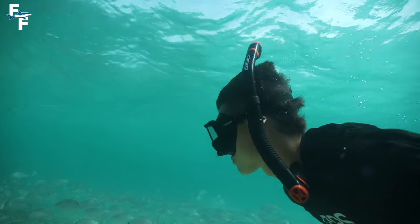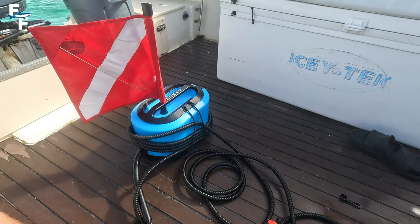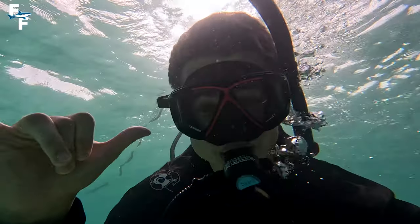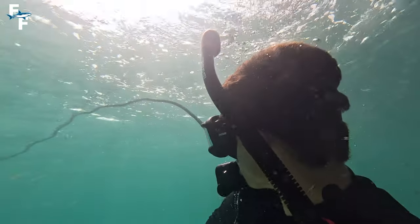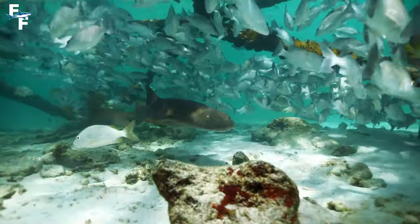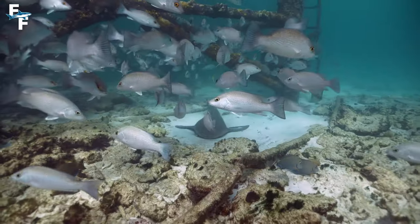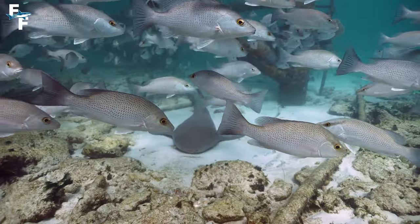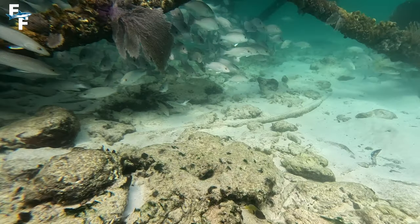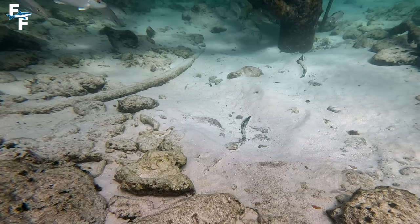I've never had Alligator Lighthouse to myself before, so I was super excited to jump in. I grabbed my Nomad and started diving around. This was one of the best diving days of my life, and it immediately started off with these nurse sharks at the bottom. I've seen these sharks every time I've been to this spot, but they were especially active today. A few minutes later, I came back and could see the imprints they left in the sand right here, which means all of the nurse sharks were out swimming around.